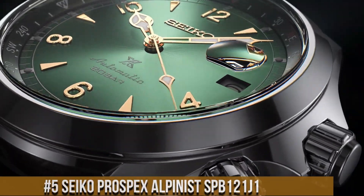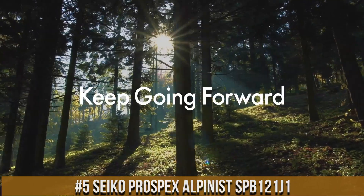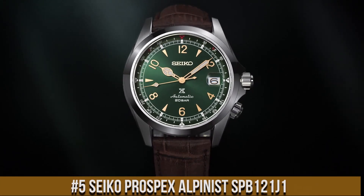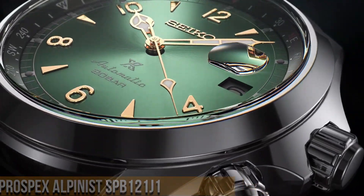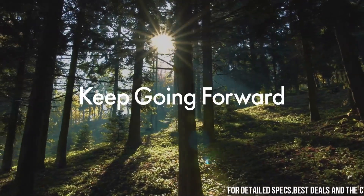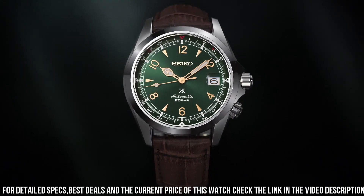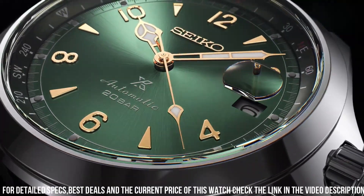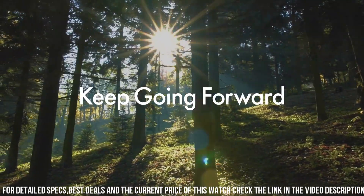Number 5: Seiko Prospex Alpinist SPB121. Case material: stainless steel. Case size — thickness 13.2mm, diameter 39.5mm, lug to lug 46.0mm. Crystal: sapphire crystal with magnifier. Crystal coating: anti-reflective coating on inner surface. Lumi-Bright on hands and index. Band material: calfskin. Clasp: 3-fold clasp with push-button release. Distance between lugs: 20mm. Caliber number: 6R35.